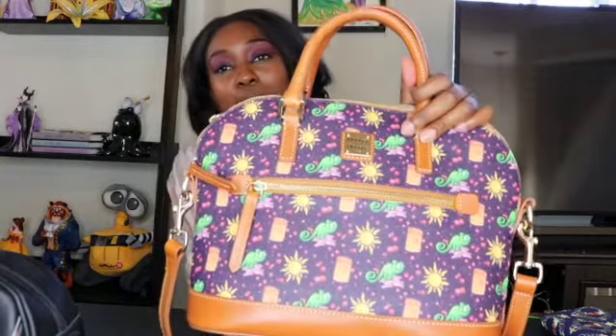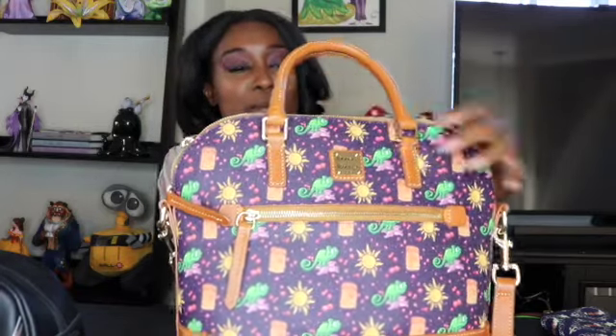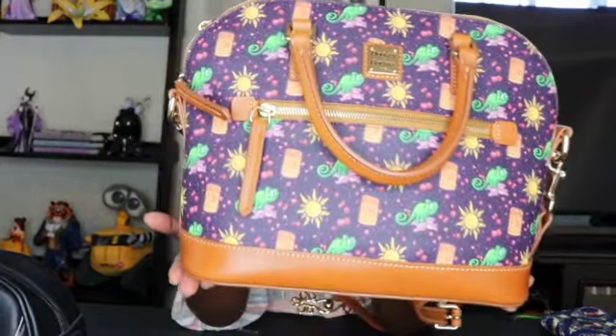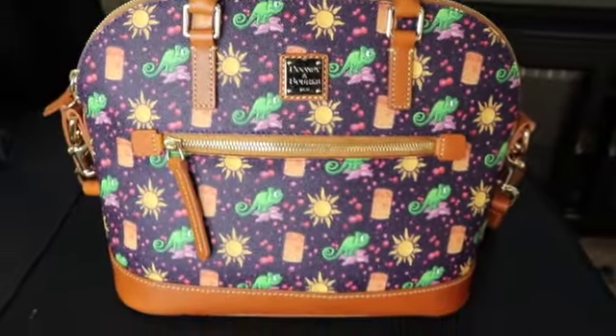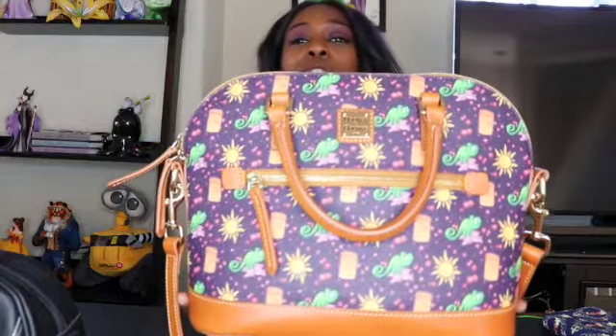My last one is my other Dooney — this is the Tangled theme. I'm kind of bummed that it doesn't have Rapunzel on it, but the big giant version was just her face and I didn't like that one as much, so I got this medium-sized one. It has Pascal, the sun, and the lantern all over. It's a good-size purse, and I don't really have that much stuff that I carry with me, so when I do use this one it's pretty empty, but it has quite a few pockets on the inside and a pocket up front. It's a beautiful bag and it smells amazing.